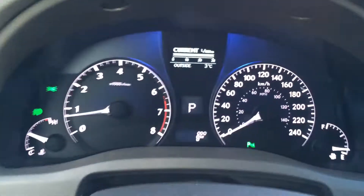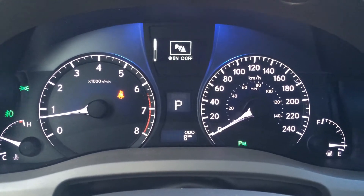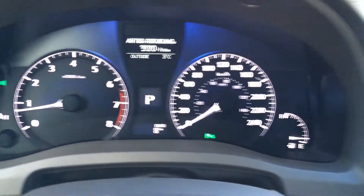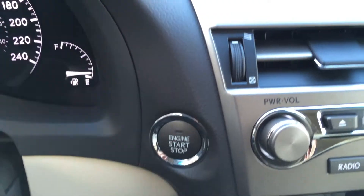These buttons on the dash include ECT snow mode, park assist, average speed, cruising range, tire pressure monitoring, and the engine start and stop button.